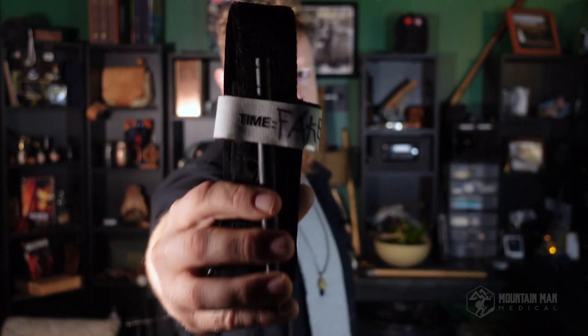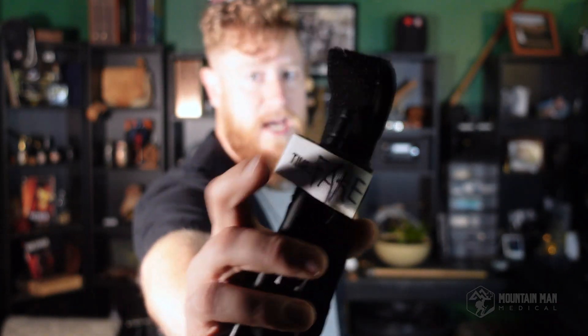We'll talk about the differences between these two in another video, but right now just know that we want to make sure we're buying our tourniquets from a reputable source and not off Amazon if we can help it. The fakes are still useful — I like to use them for training. I write 'FAKE' across the timestamp so I don't mix it up with a real CAT tourniquet I might need to save a life.